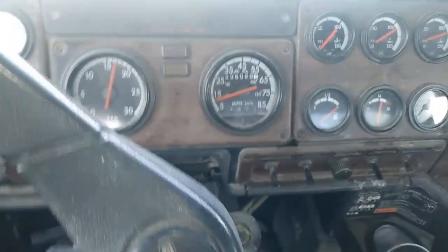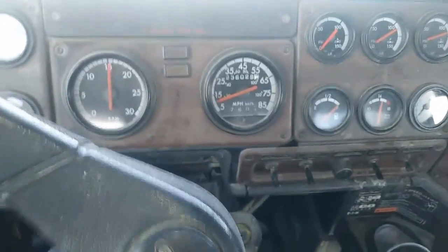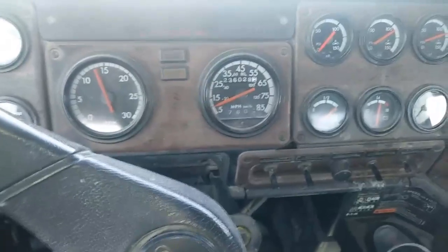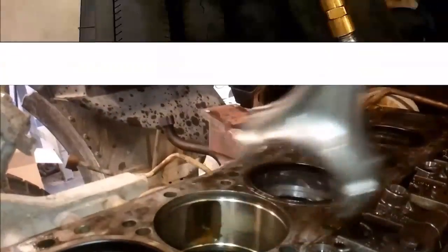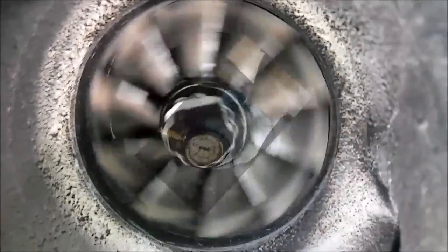In this video, we're going to be discussing whether engine braking or using your jake brakes wastes fuel. This is Josh with the Adept Ape channel.